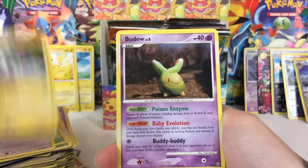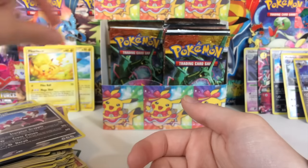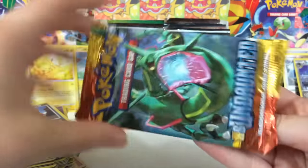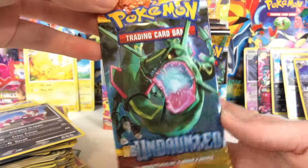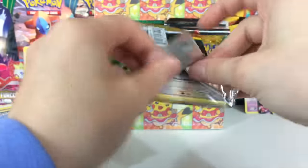I completely forgot — some of these older sets had shiny reverse holos, so we need to be watching out for that stuff. Look at this Rayquaza pack art, by the way — oh my goodness, that is just beautiful! Love this stuff.